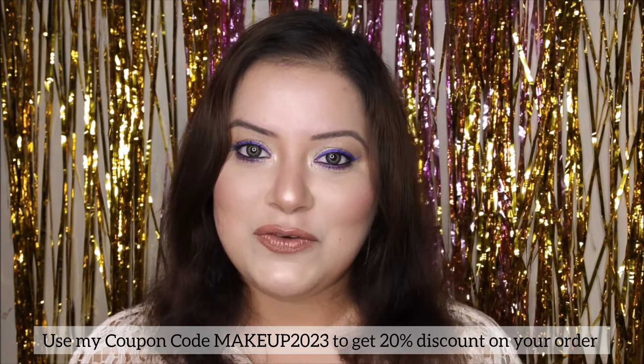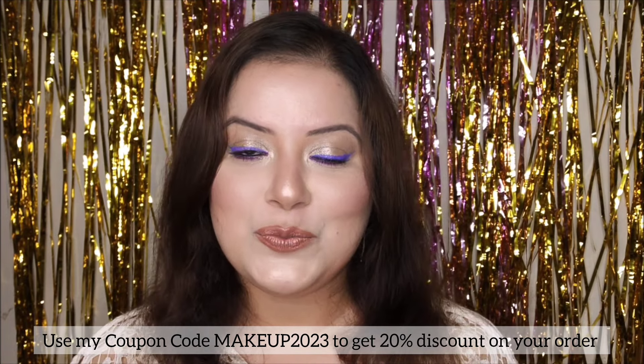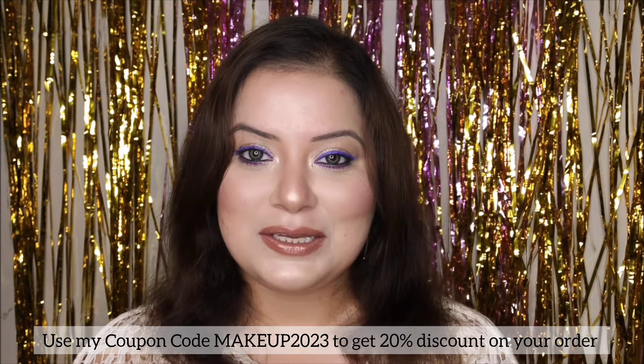So what are you waiting for? Just go and grab these amazing products and let me know your experience. That's all for today — I am signing off with a promise to be back in another video pretty soon. Until then, stay beautiful, stay stylish, and take care of your skin. Bye!